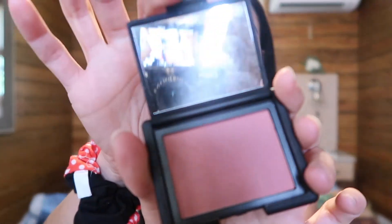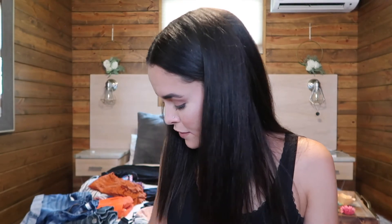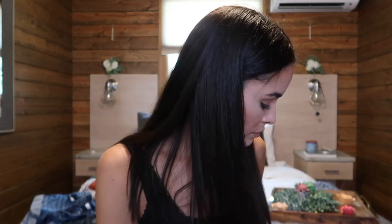Then I have my blush from NARS — it's in the shade Amor, a really pretty pink. And then I have some more lipstick colors in case I can't decide. I have three Jeffree Star ones: Unicorn Blood, Are We Filming? — which was part of the Shane Dawson collection — and Wifey.